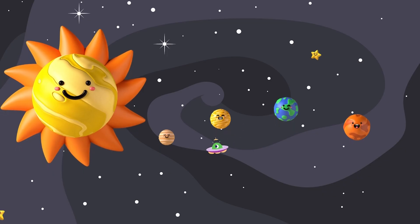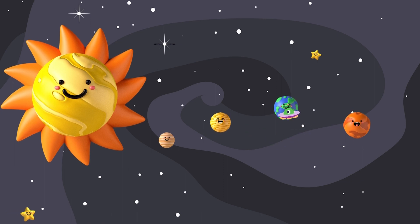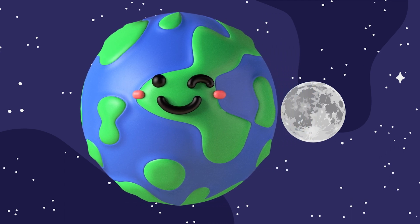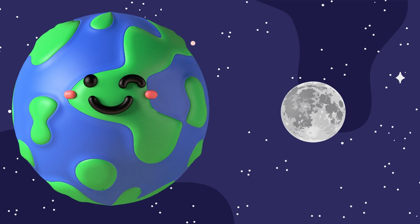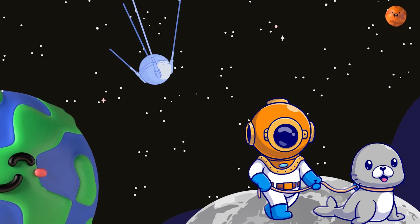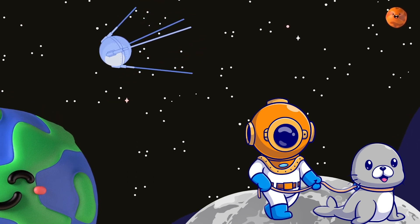Now, let's take a small break as the next stop is our home — Earth. It is unique because it's just right: not too hot, not too cold, and covered 70% with water. It's the perfect place for humans, animals, and all kinds of life to thrive, so protecting our beautiful planet is super important.